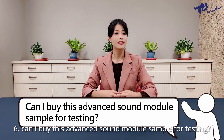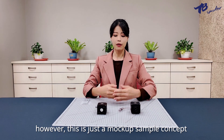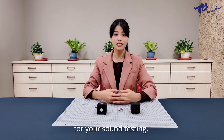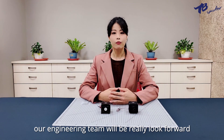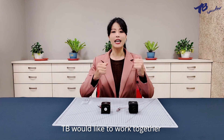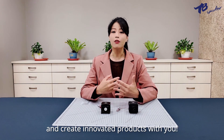Can I buy this advanced sound module sample for testing? Yes, of course. However, this is just a mock-up sample concept. We can customize according to your needs for your sound testing. We welcome everyone to raise your questions for your applications. Our engineer team will be really looking forward to hearing your feedback. TB would like to work together to realize those cool ideas and create innovative products with you.